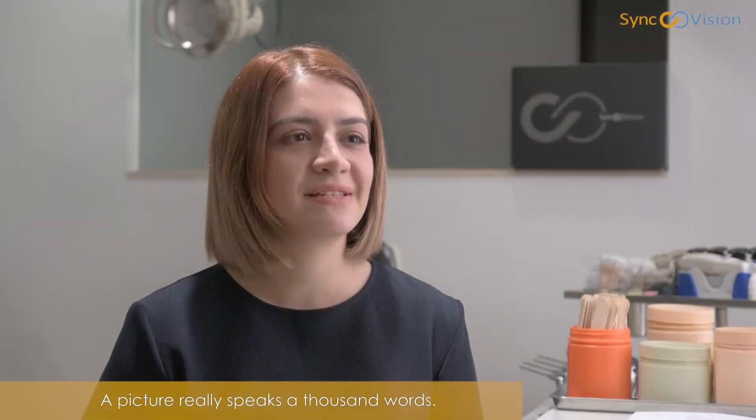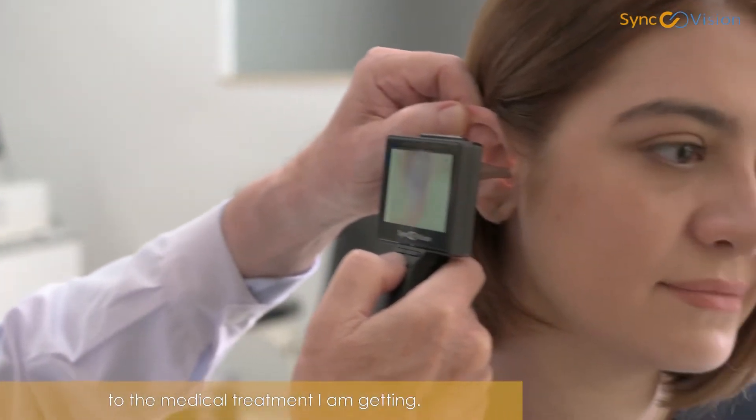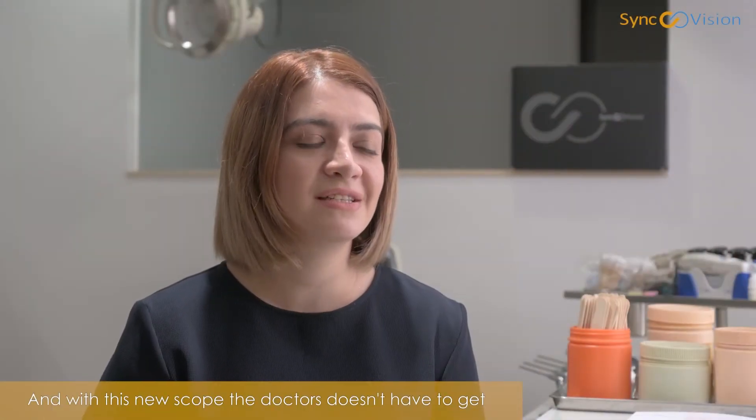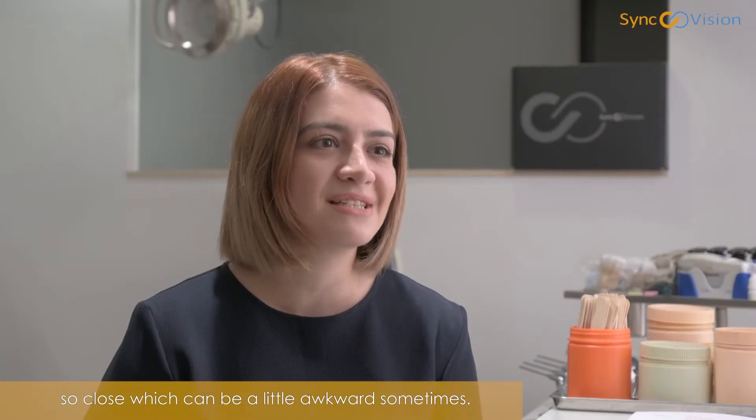A picture really speaks a thousand words. I think this is an excellent addition to the medical treatment I'm getting. And with this new tool, doctors don't have to get so close, which can be a little awkward sometimes.